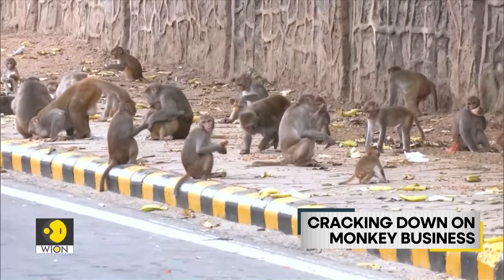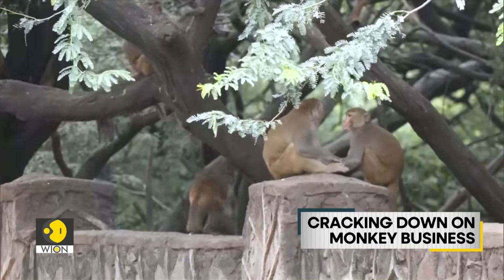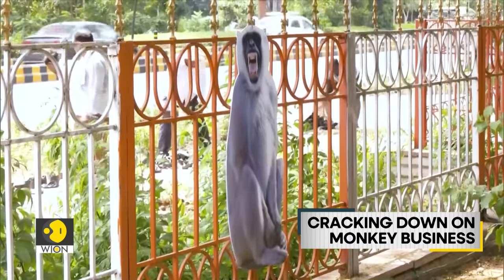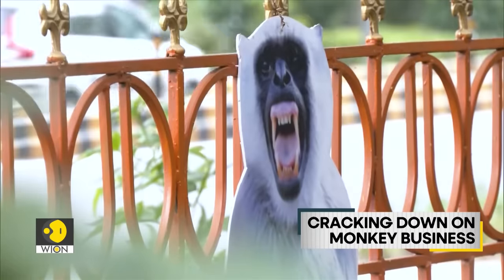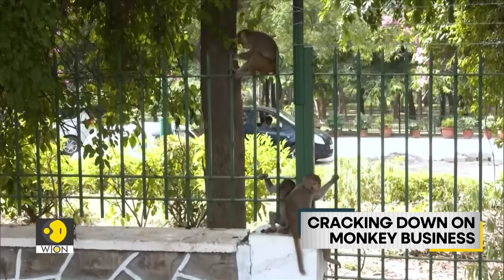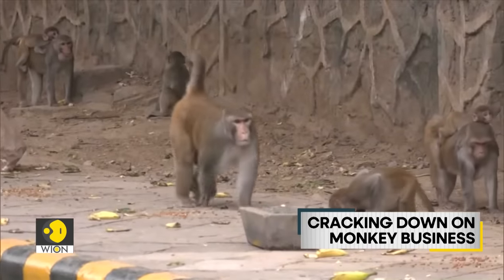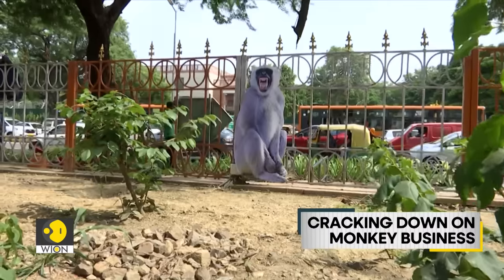Let's tell you about some monkey business in India's capital. To tackle the city's persistent monkey problem, officials are taking an unexpected approach. As a creative deterrent, life-size cutouts of langur monkeys have been strategically placed across the city, with plans to relocate them periodically to maintain their effectiveness. This unconventional tactic aims to dissuade mischievous macaques from causing unwanted commotion during the high-profile event.